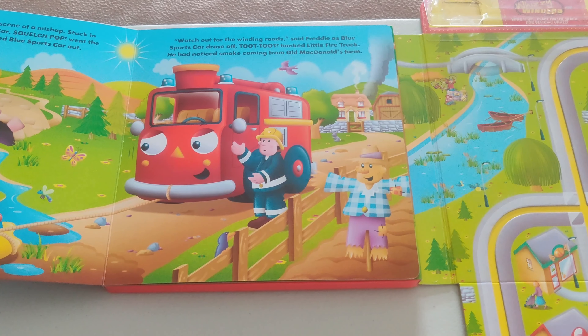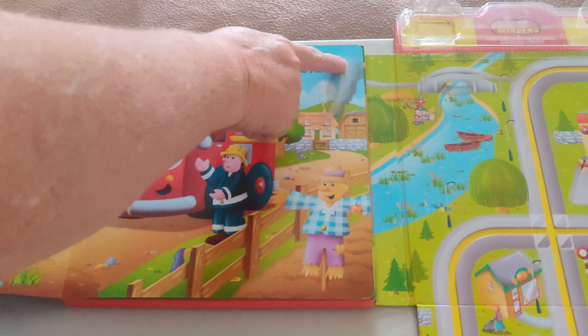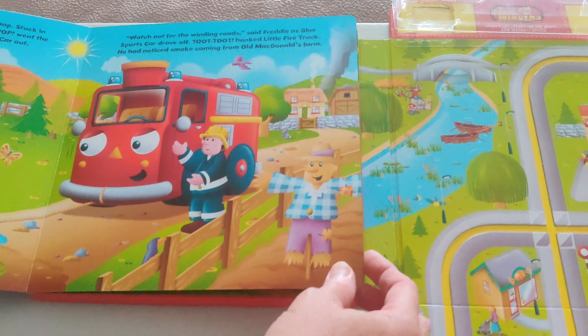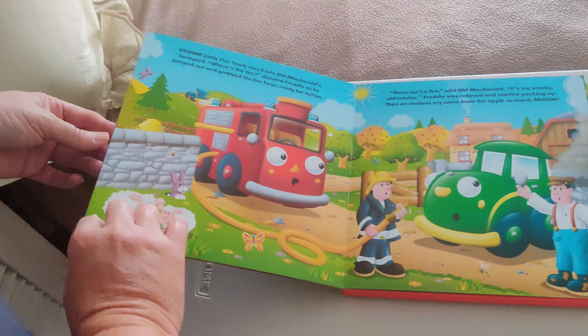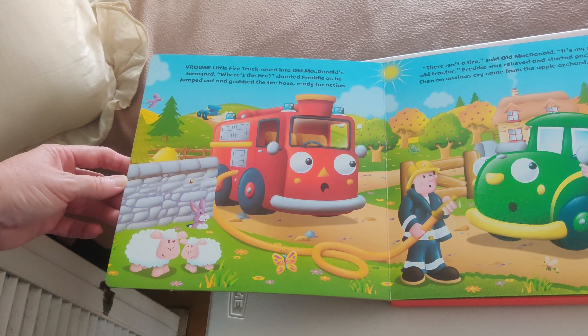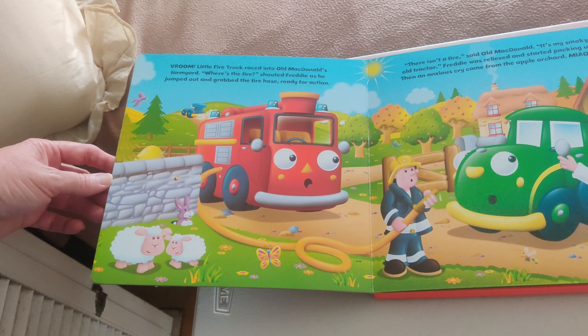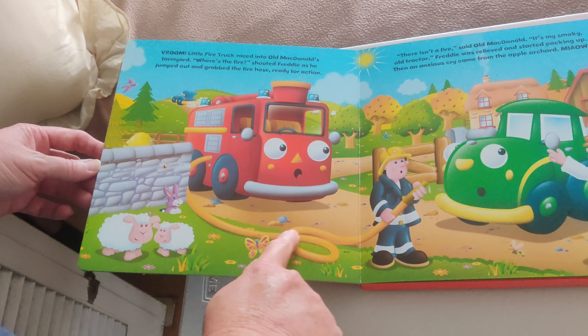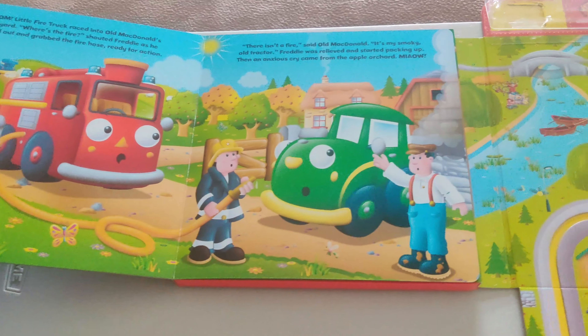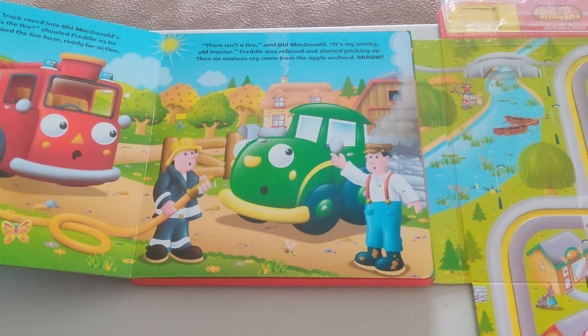He had noticed smoke coming from Old MacDonald's farm. Oh — might be a fire! Vroom! Little fire truck raced into Old MacDonald's farm yard. Where's the fire? shouted Freddy as he jumped out and grabbed the fire hose ready for action. There isn't a fire, said Old MacDonald — it's my smoky old tractor!